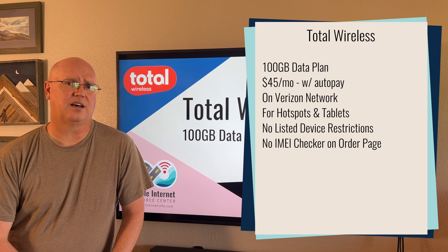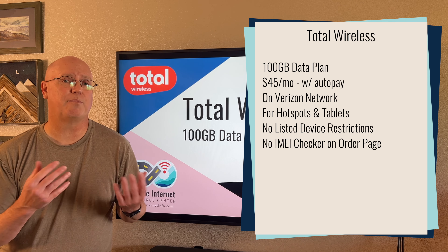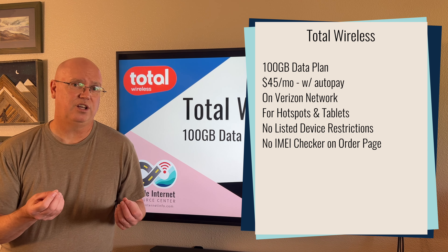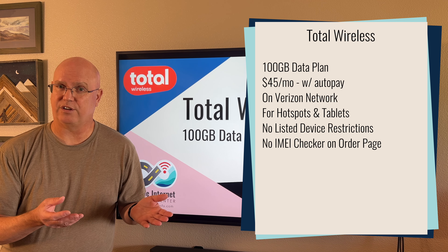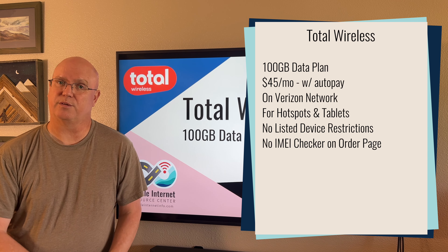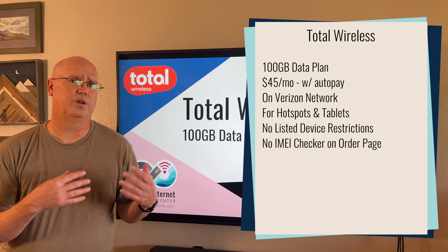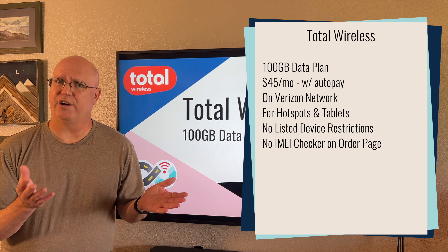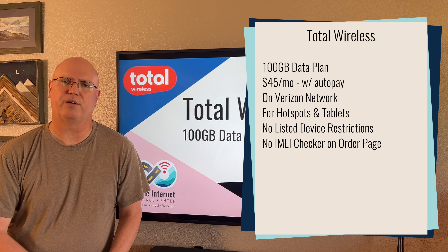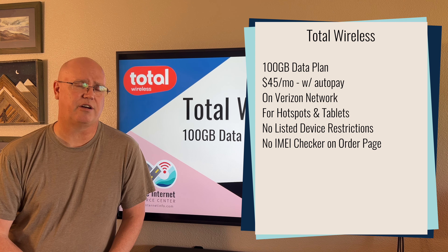Adding to this is that this plan looked very attractive from a terms-of-service perspective. For example, although the plan does come with a video throttle for standard definition, it does say that that can be turned off by calling customer support. And there are some other features of this plan which make it very competitive with similar plans around that same 100GB a month amount, both from Verizon as well as from other carriers.